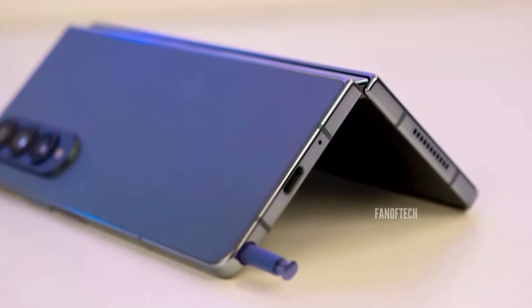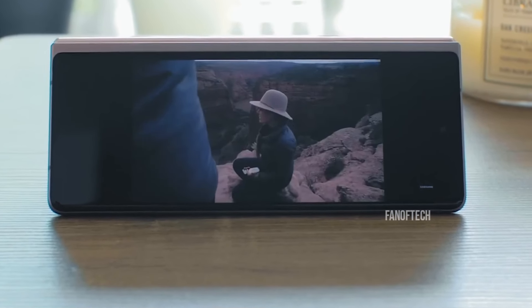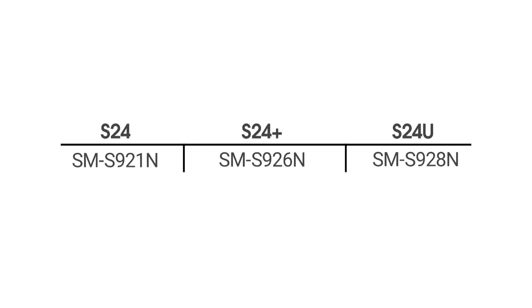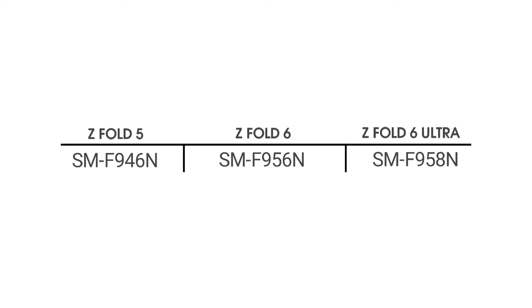Galaxy Club has uncovered a model number which we're very certain belongs to the Galaxy Z Fold 6 Ultra. If you've been keeping yourself updated with Samsung's releases and model numbers, you should know that phone models ending with the number 8 are usually the Ultra variants — just take the Galaxy S24 series or last year's Galaxy S23 series, for example. This model number also greatly resembles that of the standard Galaxy Z Fold 6, indicating that they're from the same lineup.